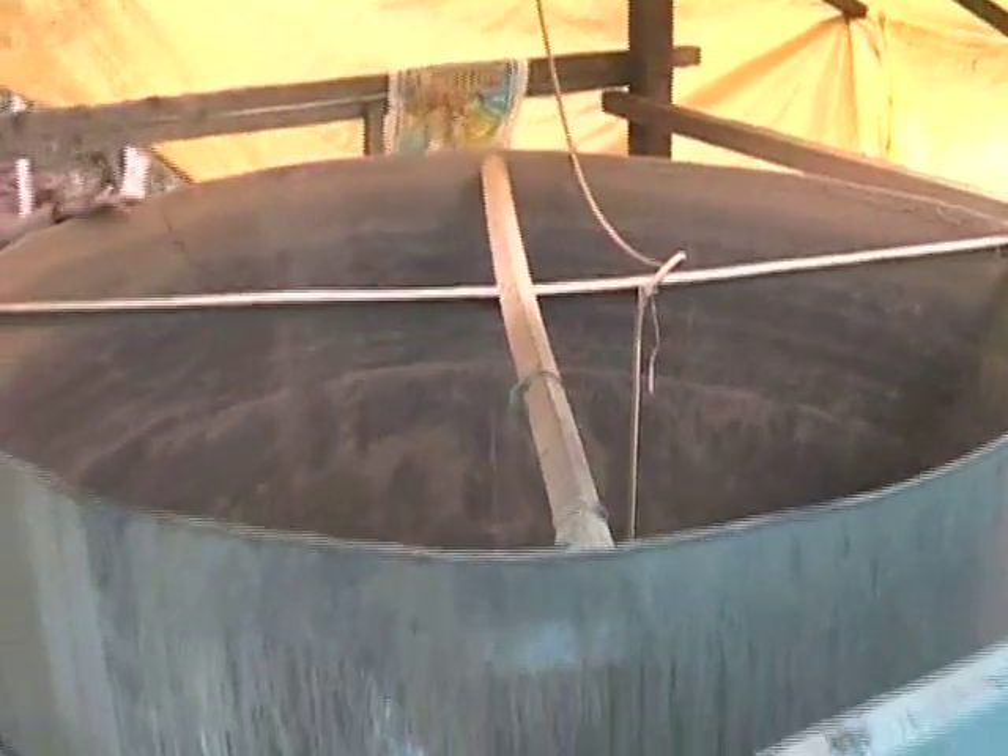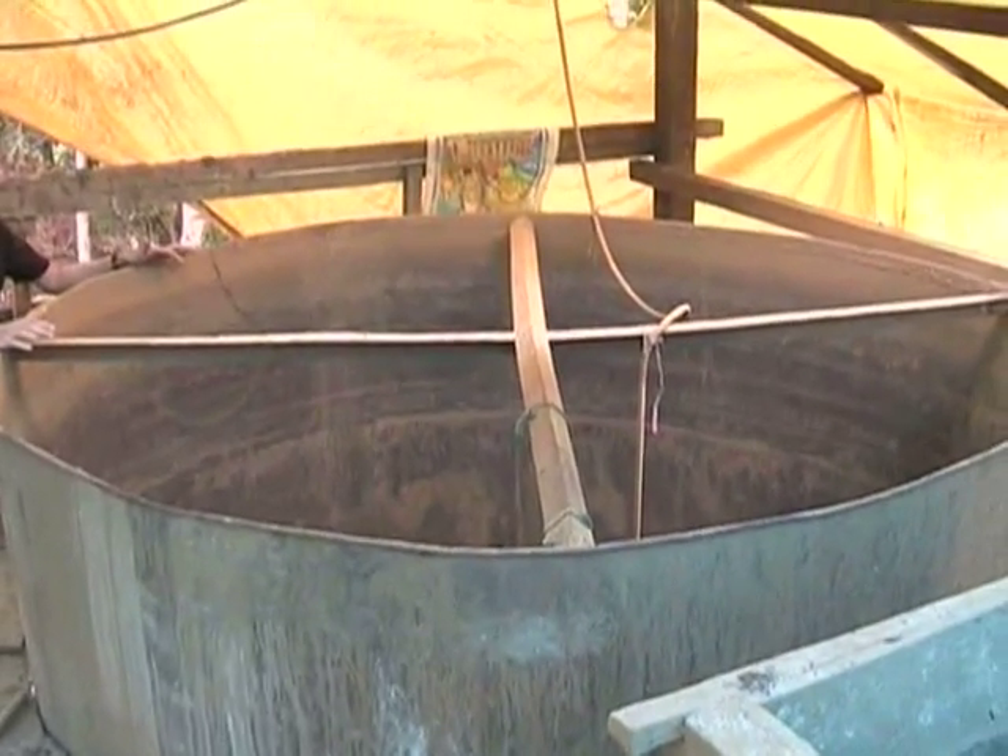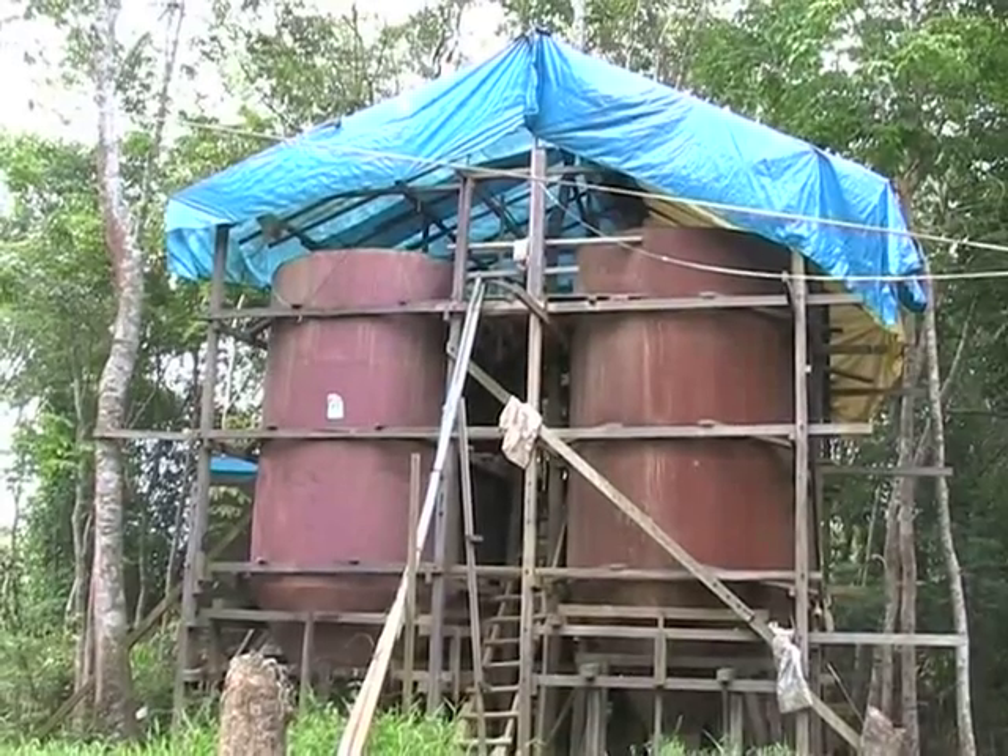We can see from the sheer size of these vats just how much ore these small-scale miners are processing. They're using quite sophisticated technology — it's a Merrill-Crowe process which requires cyanide. Unfortunately they're also using mercury, because mercury and cyanide combine to create mercury cyanide complexes, which are very, very soluble and can enter the waterways very easily.